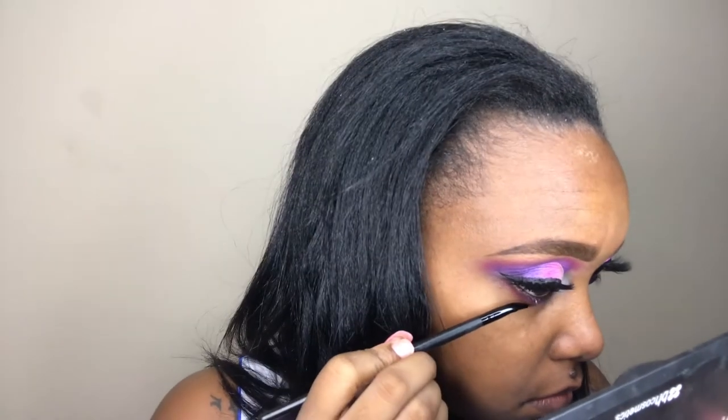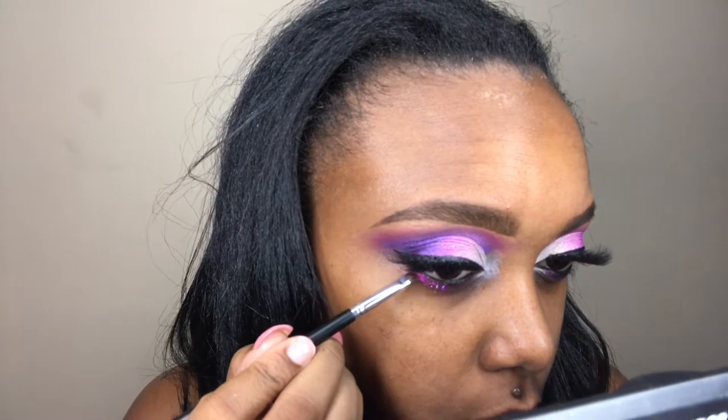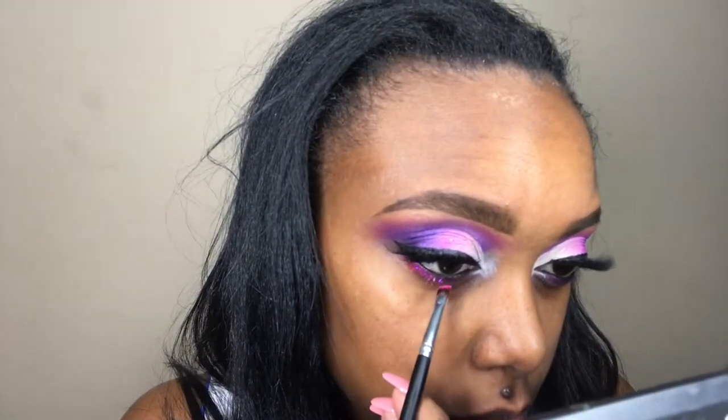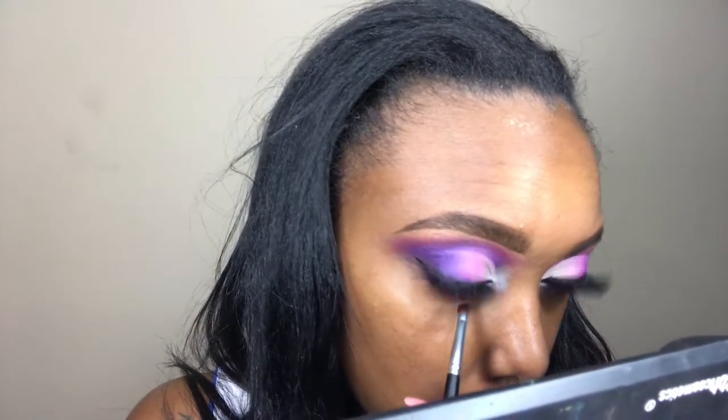I'm applying NYX Glitter Glue, gently placing it exactly where I want the glitter to go on the bottom lash line. Since this is the bottom lash line, I don't want glitter everywhere like I would on the top. Once the glue is placed, I pat the glitter directly onto the glue and try to keep it within that area.